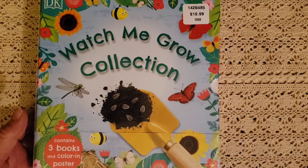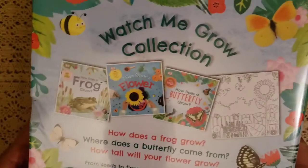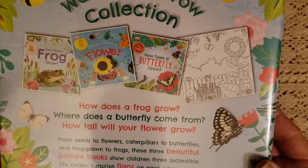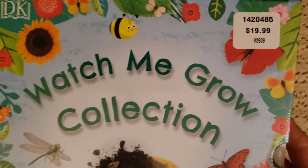The first thing I want to share is called the Watch Me Grow Collection. It contains three books and a color-in poster, and they're $19.99. The three books are: How Does a Butterfly Grow?, I Can Grow a Flower, and How Does a Frog Grow? — all by DK. It goes from seeds to flowers, caterpillars to butterflies, and frog ponds to frogs. These beautiful picture books show children three incredible life cycles with surprise flaps on each page, and a colorful poster provides a friendly approach to early years science. The retail price listed is $39.99, but I only paid $19.99 at Costco.